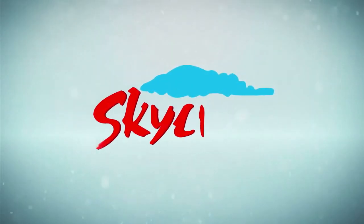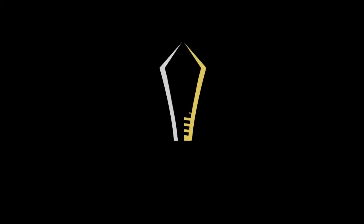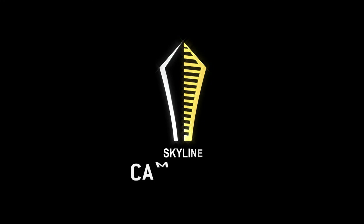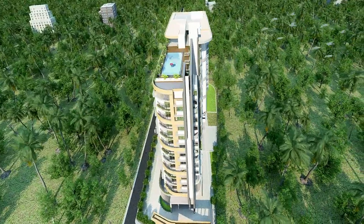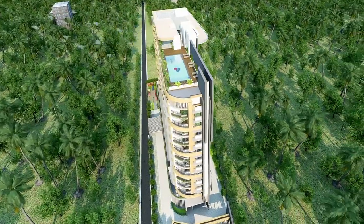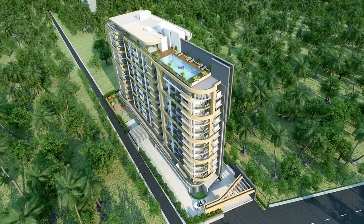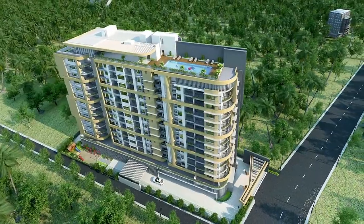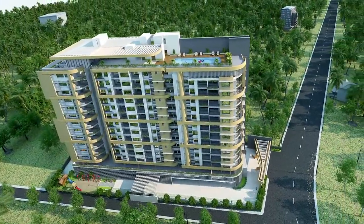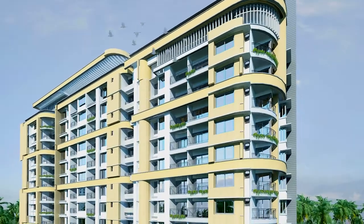Skyline Builders is proud to present its 128th project: Skyline Cambridge Luxury Apartments. Set in the heart of Trivandrum's educational hotspot, Skyline Cambridge rises above like a book of knowledge — a tribute to Skyline's 25-year legacy that prides itself on quality, excellence and on-time delivery. 14 floors of perfection wherein each of its 82 apartments offer a haven for minds to grow.